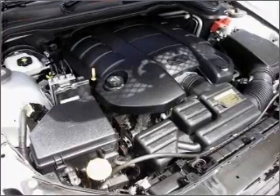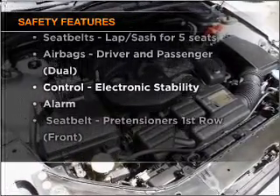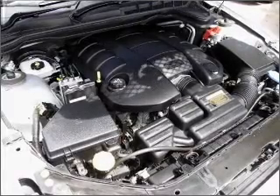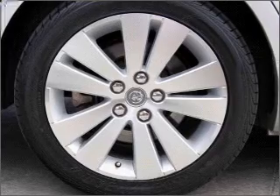You will appreciate the safety feature of anti-lock brakes. If safety is a concern, know you are covered with this vehicle's features. If you're looking for a first-rate vehicle, this one could be yours today. Thank you.